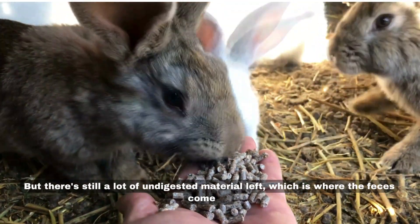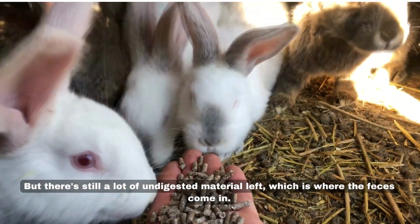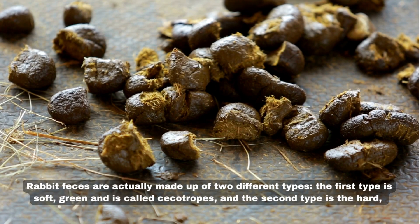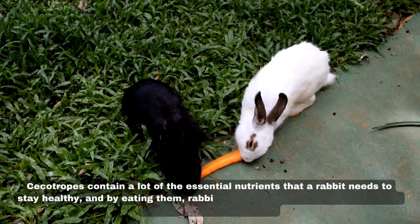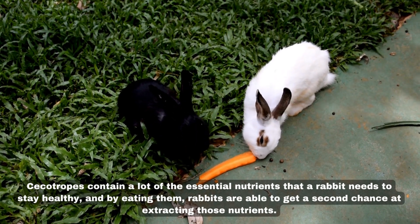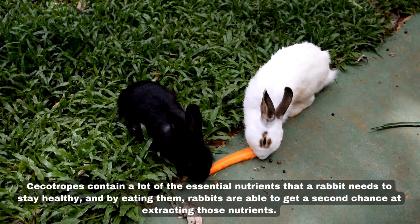But there's still a lot of undigested material left, which is where the feces come in. Rabbit feces are actually made up of two different types. The first type is soft, green, and is called cecotropes. The second type is the hard, dry pellets that you're probably more familiar with. Cecotropes contain a lot of the essential nutrients that a rabbit needs to stay healthy, and by eating them, rabbits are able to get a second chance at extracting those nutrients.